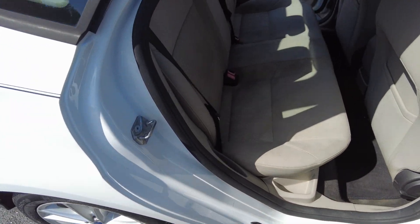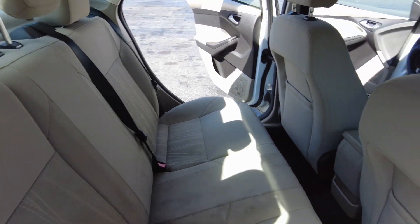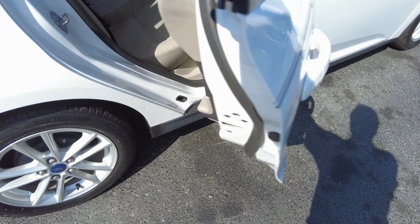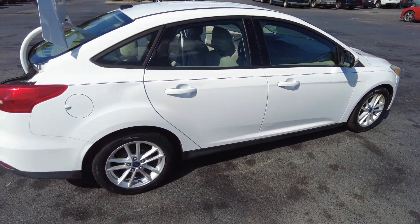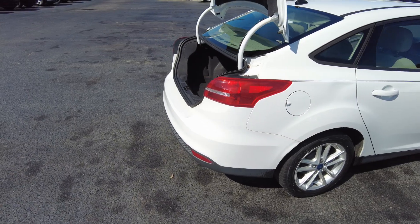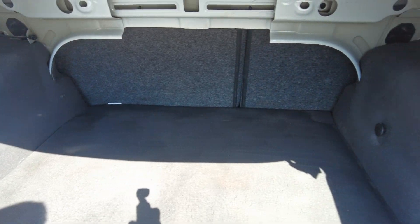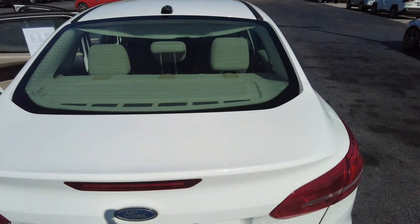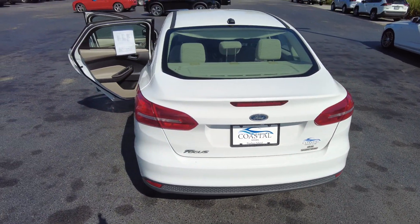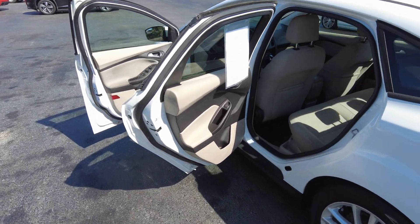You do have seating for five in here. There's a nice trunk area, and the rear seats fold down if you need a little more extra room. CarFax shows no accidents or damage.